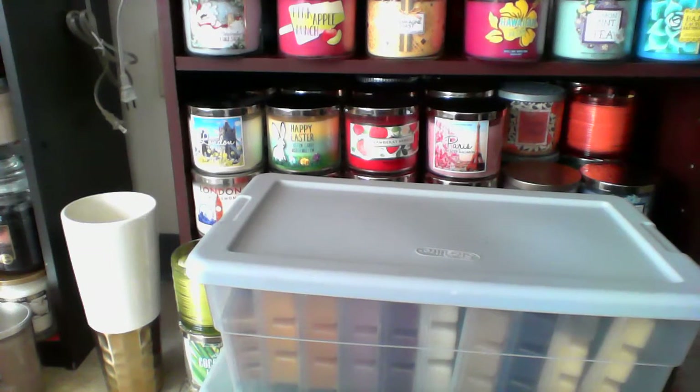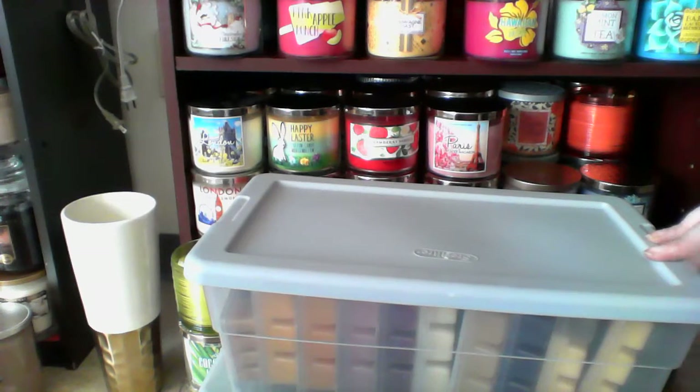Hello. This is my collection video for my wax that pretty much mostly came from either Joann's, Walmart's, Michael's, or Target. I think those are basically the ones I get these from.